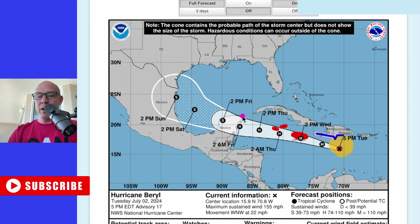So a pretty narrow area now that we're looking at. It looks to be the Yucatan — that's where landfall looks to be likely.